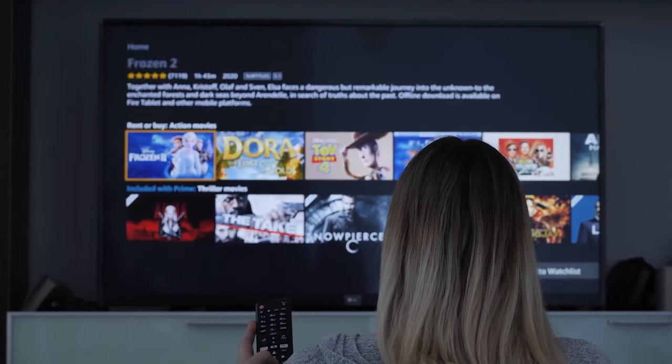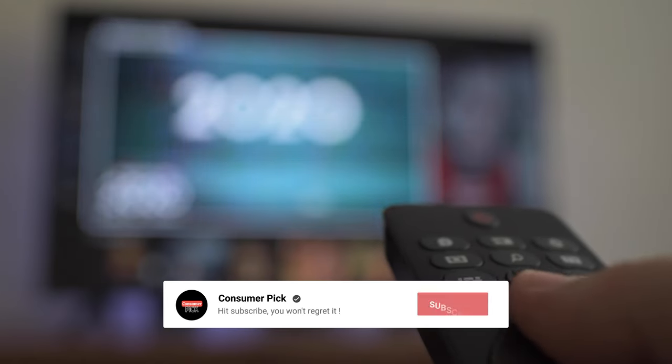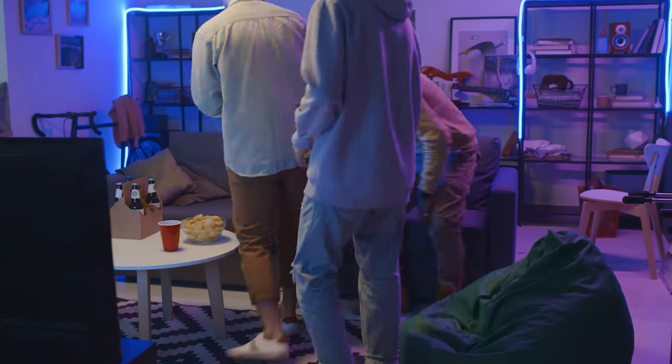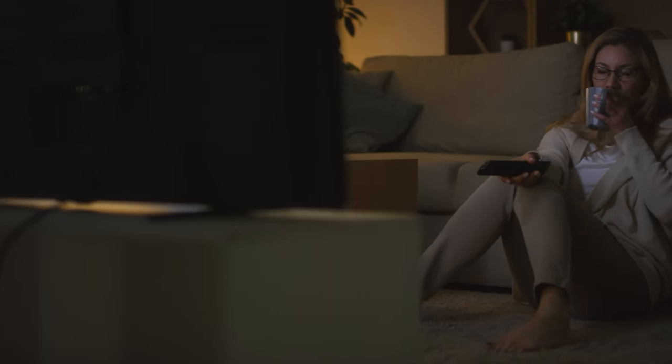That's a wrap! We hope you had a blast going through our list of best 85-inch TVs. If so, don't forget to give us a thumbs up and hit the subscribe button. Let us know in the comments which 85-inch TV you're planning to pick. Thanks for watching — we will see you in our next videos.